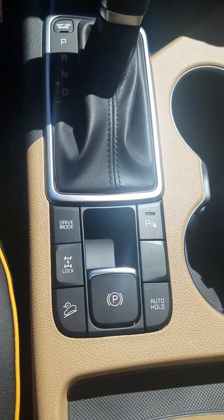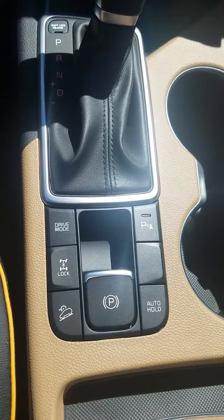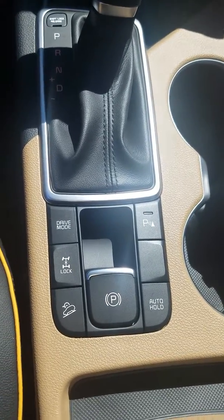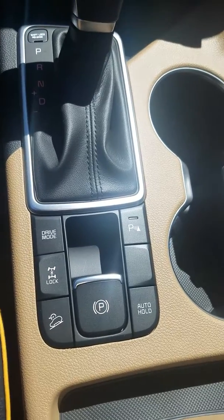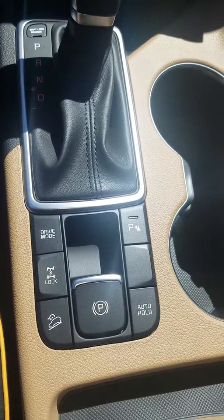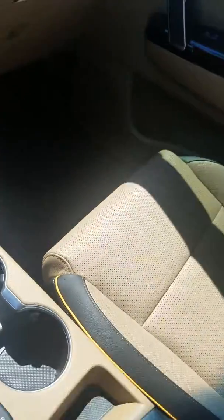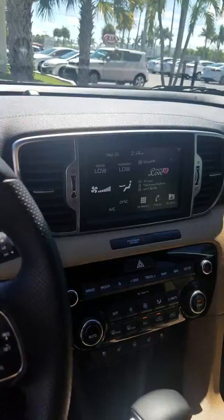You get heated and cooled seats, dual climate control, and a drive mode selector with Eco and Sport modes. There's also downhill assist for anyone outside of Florida, and an automatic hold feature that keeps the car held while you're stopped at a sign or red light. It also has a panoramic sunroof.